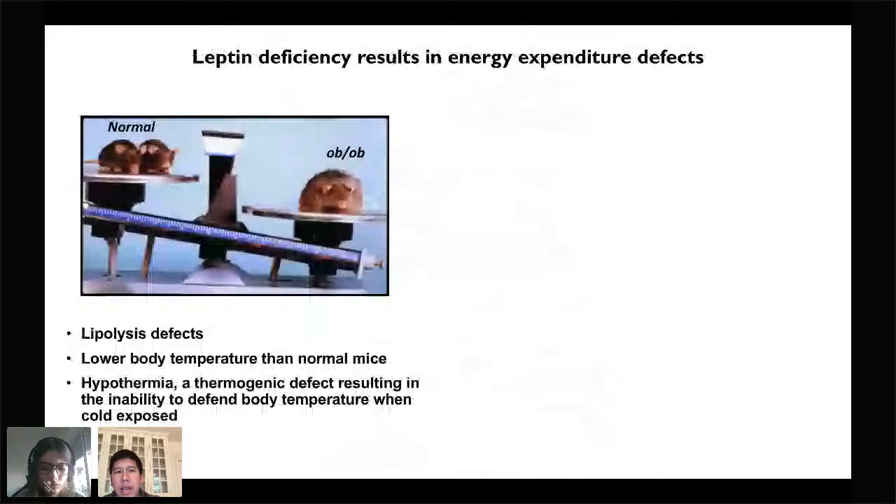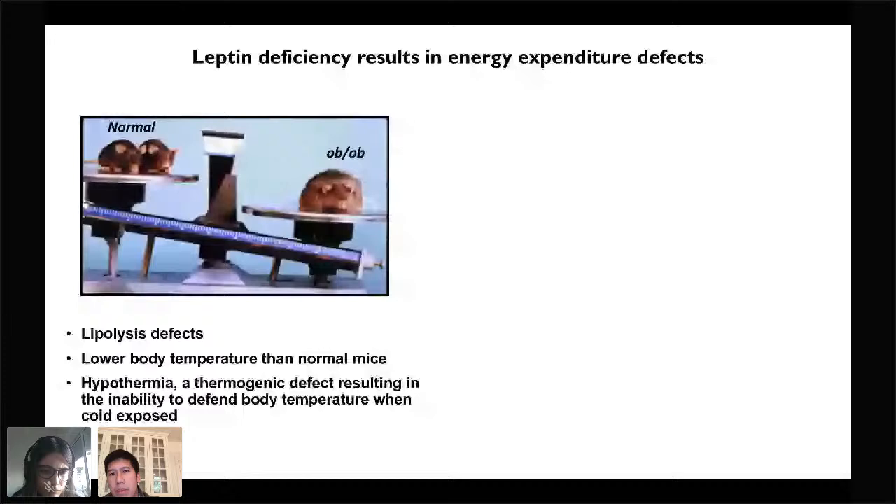Homozygous loss of the OB gene results in a large number of energy expenditure defects that include defects in lipolysis, a lower body temperature of about 35 degrees, and hypothermia — a thermogenic defect resulting in the inability to defend body temperature when exposed to temperatures lower than thermoneutrality. These defects are associated with adipose tissue, in particular white fat, which secretes leptin and whose primary function is the storage of chemical energy from lipids as triglycerides, and the provision of fuel for energy expenditure via lipolysis. Brown fat, on the other hand, does not secrete leptin, and its primary function is to mediate heat production via non-shivering thermogenesis, which involves the uncoupling of the mitochondrial proton gradient from ATP synthesis.